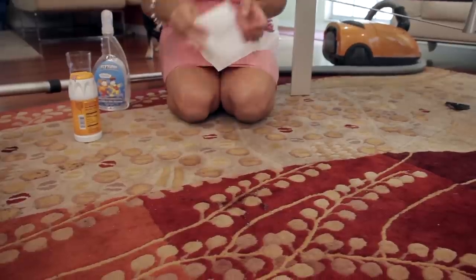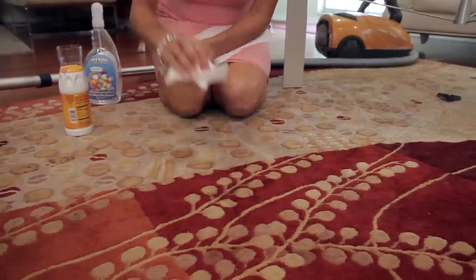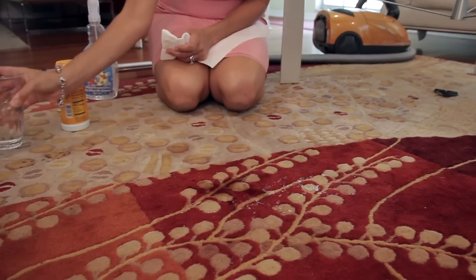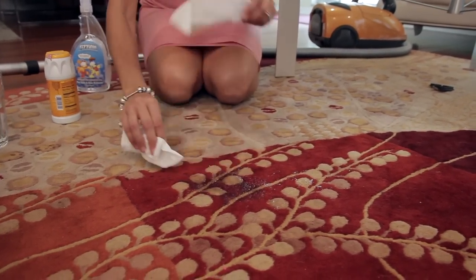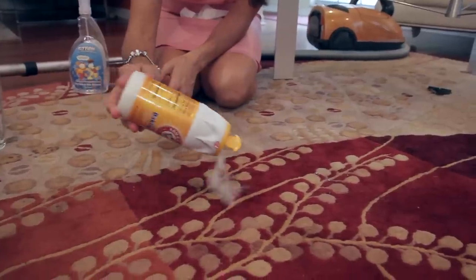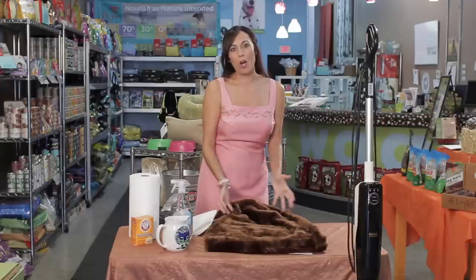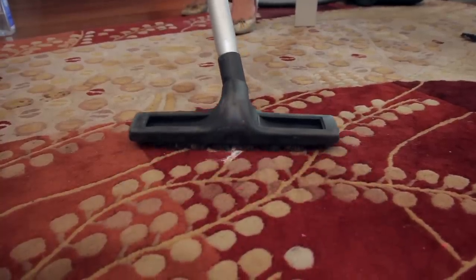If you have a fresh stain and you're able to catch it right when your dog has left the stain, simply blot your carpet with a paper towel or a towel until you can get it as dry as possible. Then douse it with water, blot it again and again, and repeat that process until you have eliminated as much of the stain as you can possibly eliminate. After it dries, put baking soda over the stain and let that dry overnight. That will help absorb all of the odors and get them out of your carpet. The next morning, vacuum that surface right up.